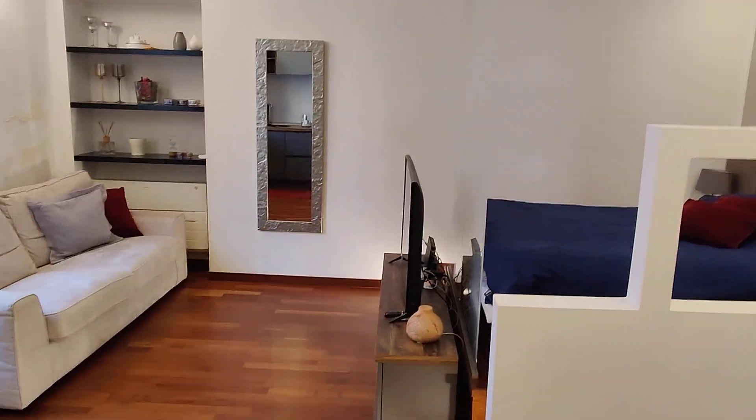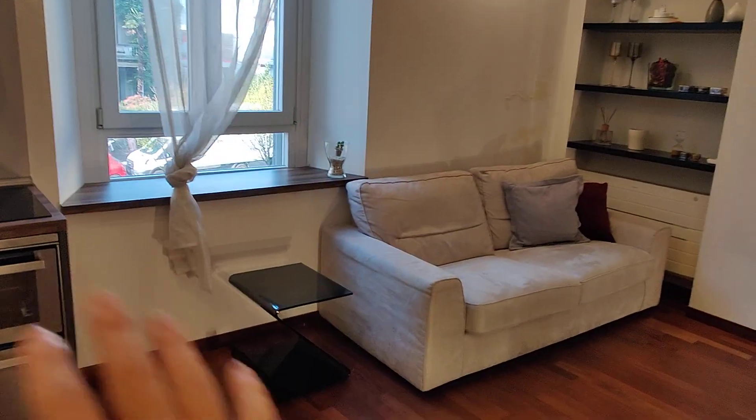Again, this is a studio, but as you can see it's really well organized and there's a lot of room for everything. And that's it guys — this is the studio, so hope you liked it, and I hope you will enjoy your time here. Bye!